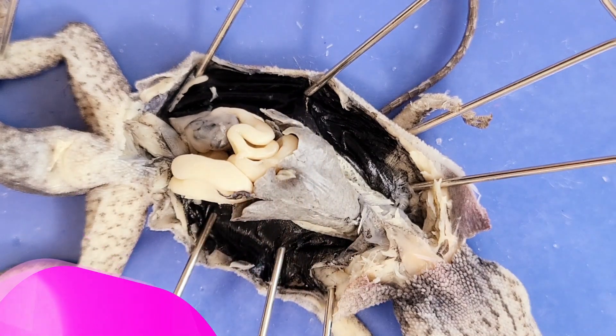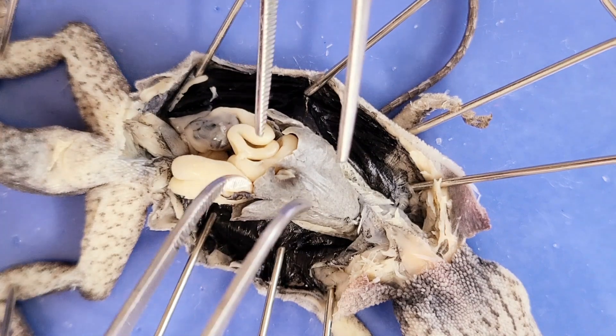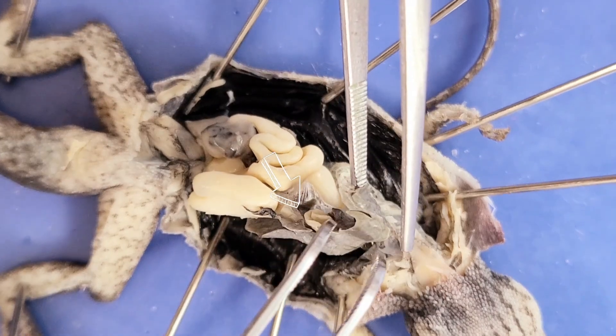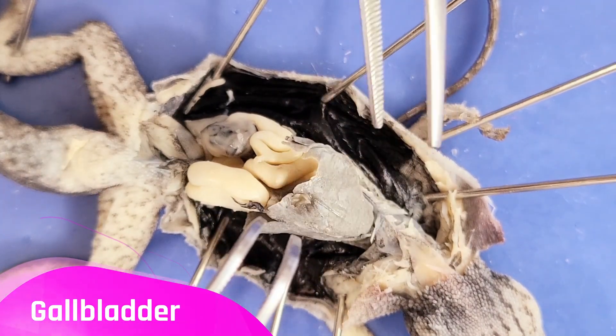The liver has multiple lobes and is the largest organ in the lizard's body. The liver is the ultimate multi-tasker — it produces bile, stores and releases glucose, detoxifies blood, etc. Below the liver is a greenish sac called the gallbladder, which stores the bile that the liver produces.